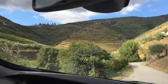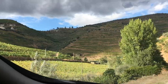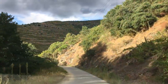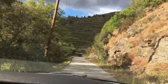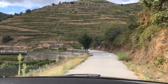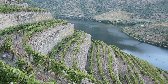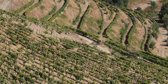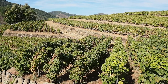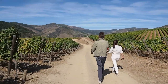The Douro Valley was defined and established as a protected region back in 1756, making it one of the oldest wine appellations in the world. The vineyards are spectacular. Because of the steepness of the slopes — up to 60 degrees gradient — they're commonly terraced. There are approximately 36,000 hectares planted in the Douro.